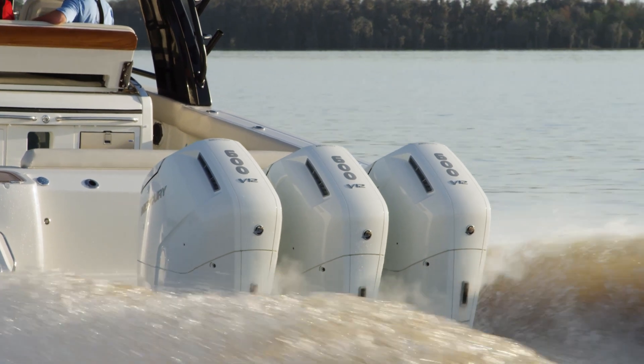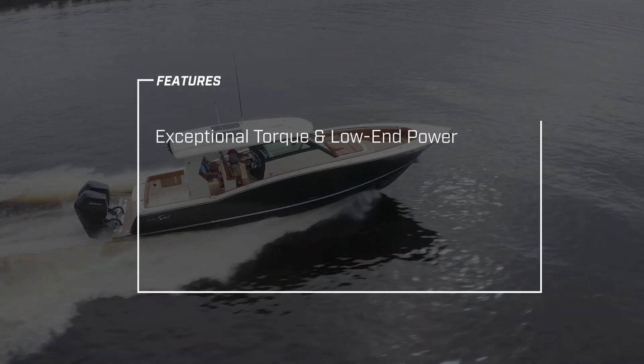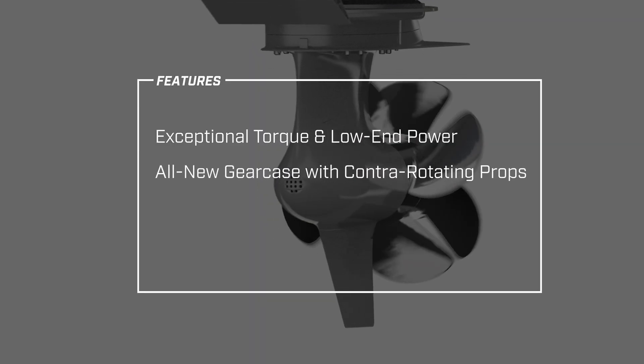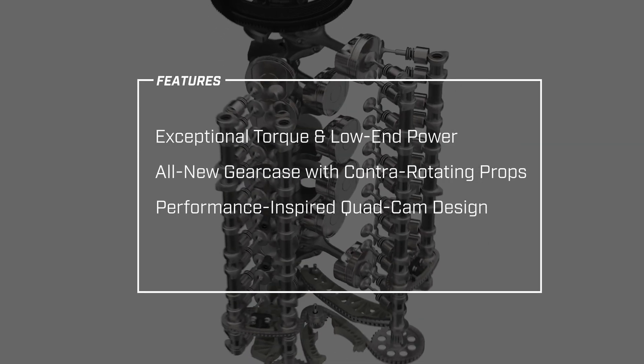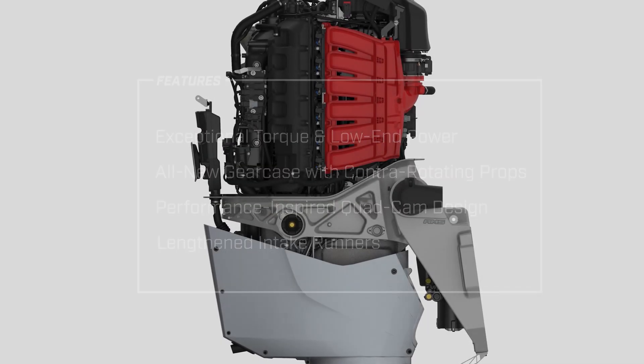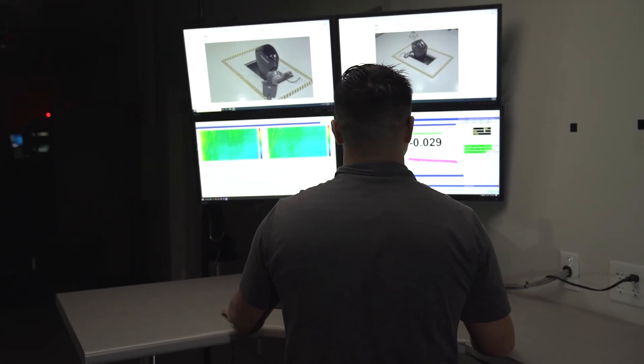This level of performance is accomplished thanks to features such as exceptional torque and low-end power, an all-new gear case with contra-rotating propellers, a performance-inspired quad cam design, and lengthened intake runners that further enhance acceleration and hole shot.